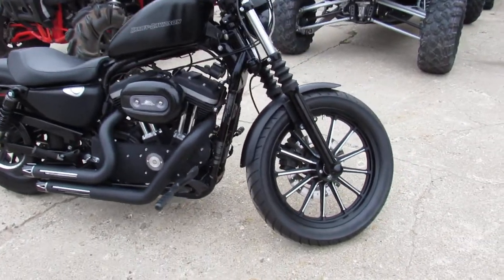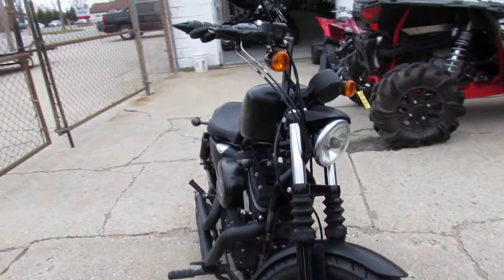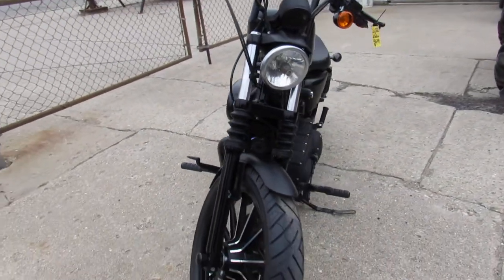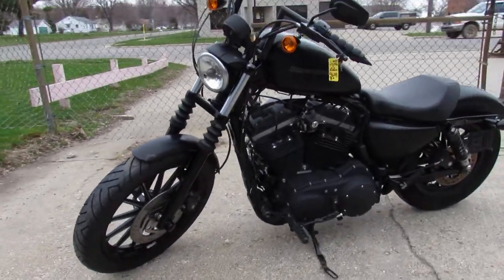Hey guys, ApprovalPowerSports.com here doing some videos on the used Sportsters. This one here is a 2011 883 Iron for sale in the matte black. It's got a Screamin' Eagle air intake and Vance and Hines exhaust. Sharp bike that runs strong — it sounds great.